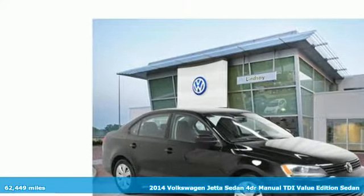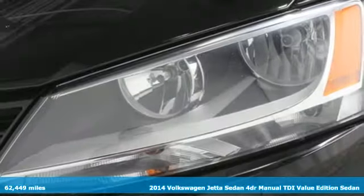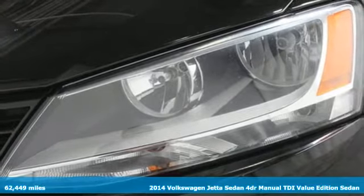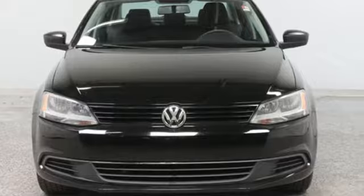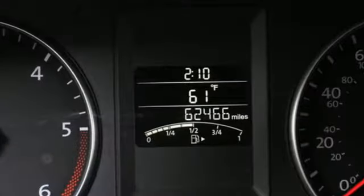It's a 2014 Volkswagen Jetta sedan. German-engineered style, performance, and precision come together to create the perfect compact sedan. And with features like these, every drive's a pleasure.